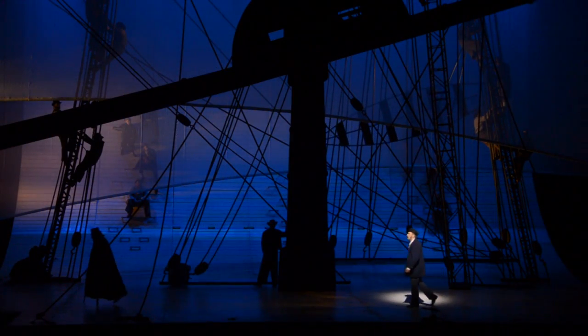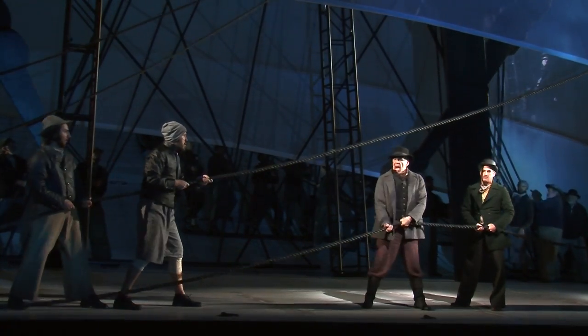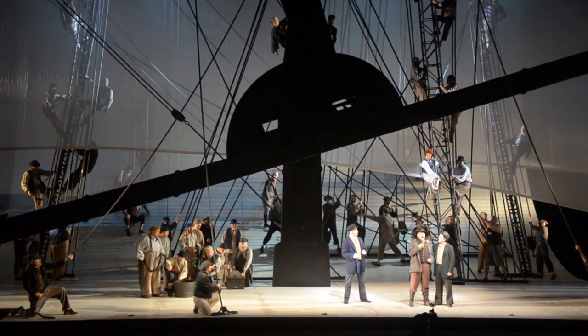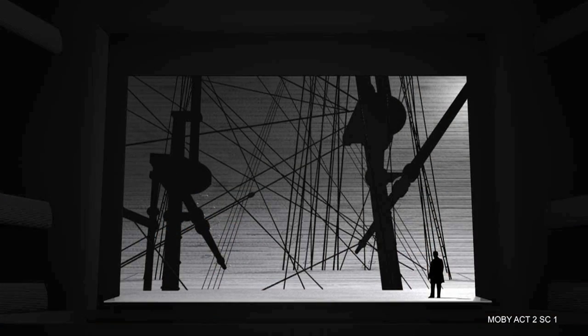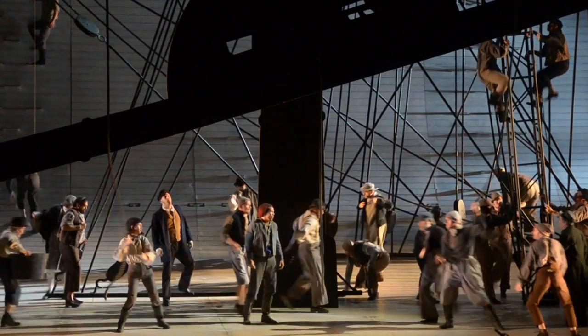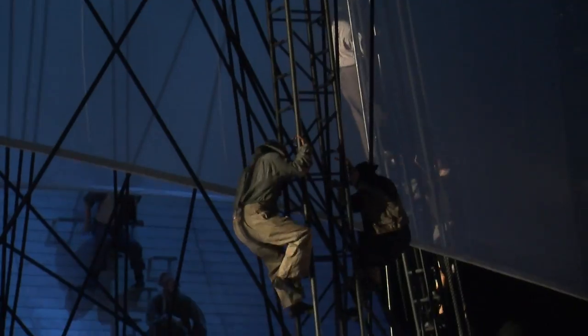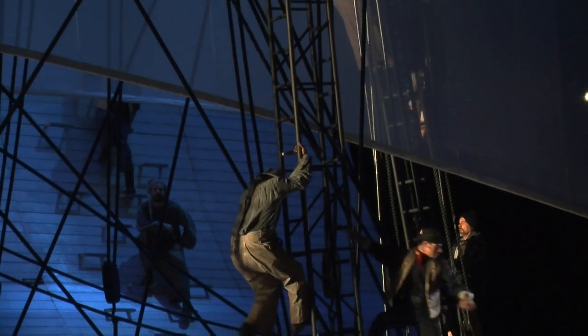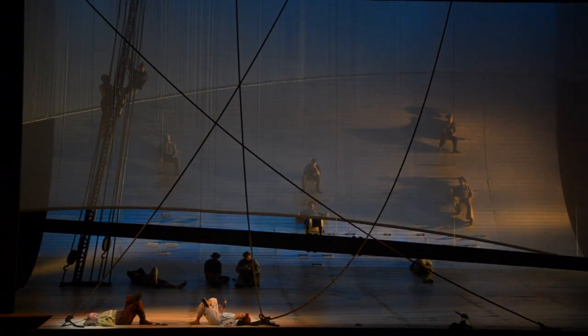It also incorporates a spiderweb of rigging for the chorus to climb and interact with. It not only gives them something to do, but it helps create the illusion of being on a ship. The rigging seemed to be the thing that, if used in the right way, could be the most beautiful to look at — but it was a question of how much rigging and what parts to eliminate, keeping it graphically interesting without being absolutely accurate.